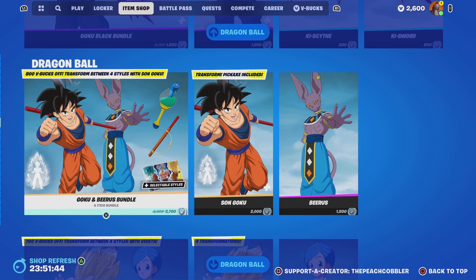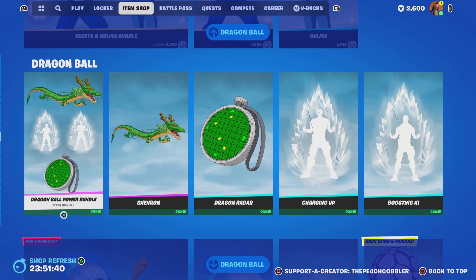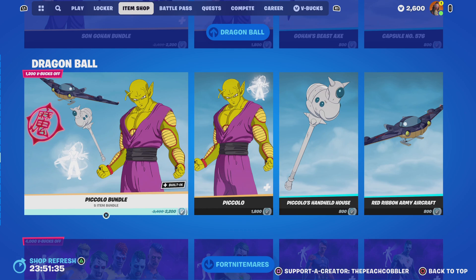Goku Black bundle. Goku and Beerus bundle. Vegeta and Bulma bundle. Dragon Ball Power bundle. Dragon Ball Gear bundle. Sun Gohan bundle. Piccolo bundle.